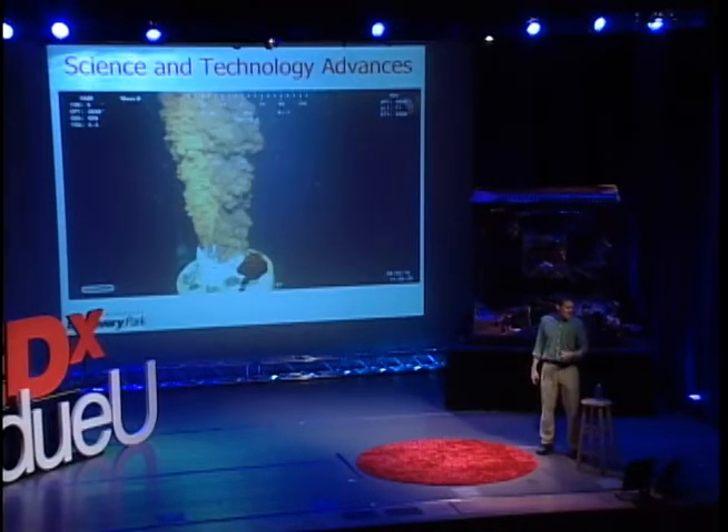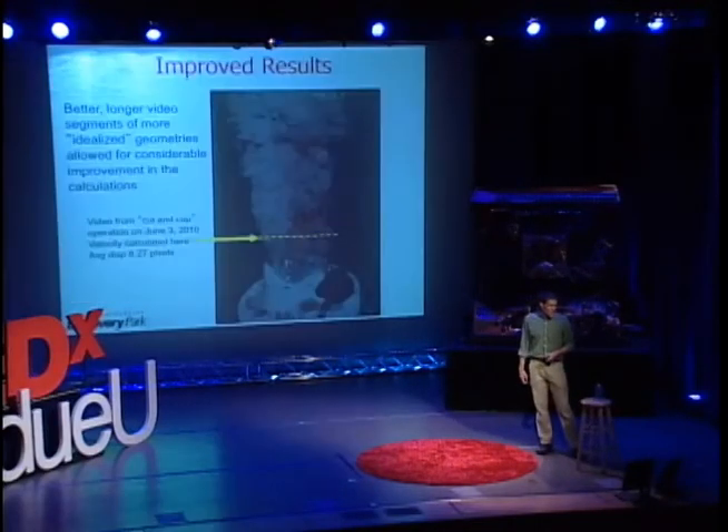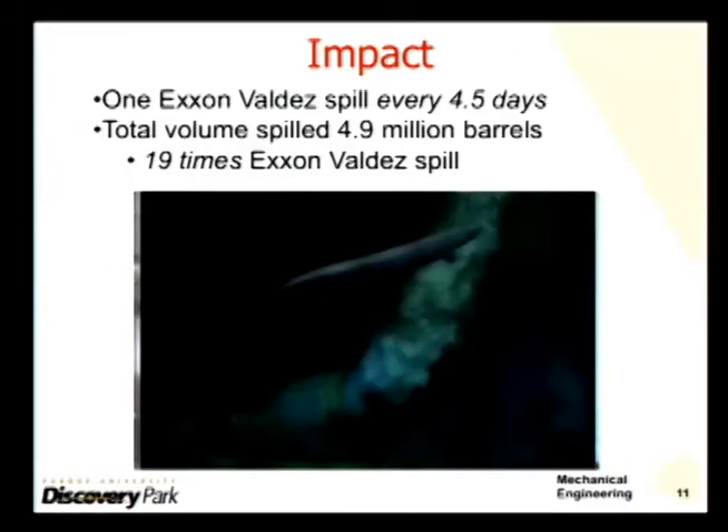That's a scientific advance, and so we spent a lot of time working on that. By the end of the summer of 2010, we had significantly improved results and were able to calculate the impact of that oil spill.